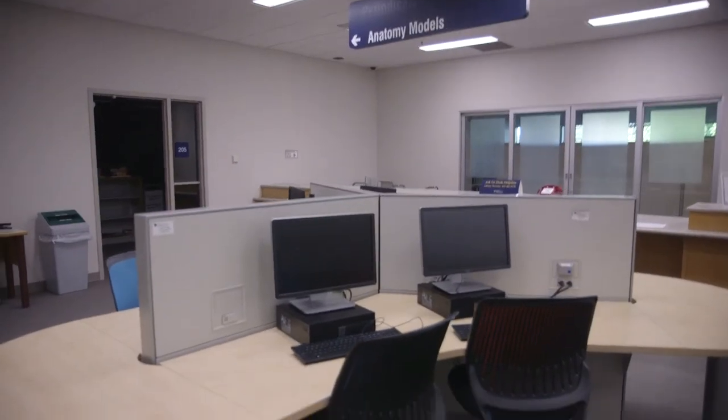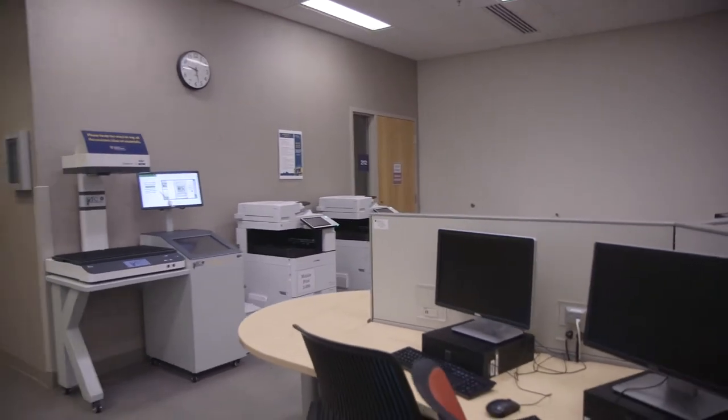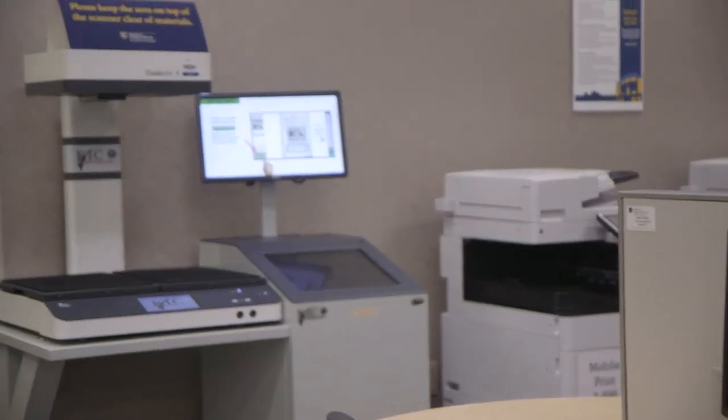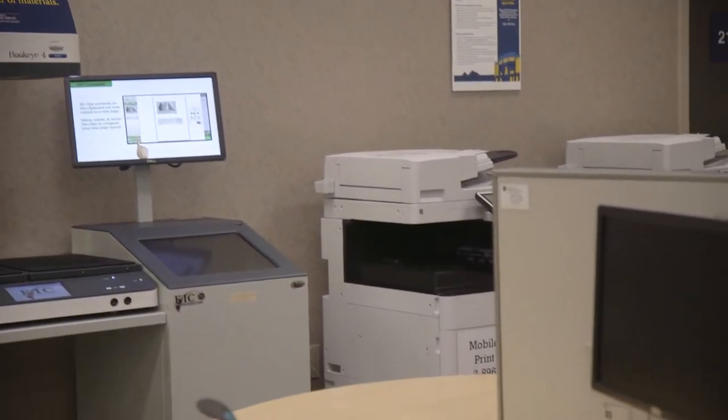The computer lab, located just outside room 205 and directly to the left as you exit the elevators, houses 40 PCs with printing capability. There are also outlet spaces available for charging personal devices.